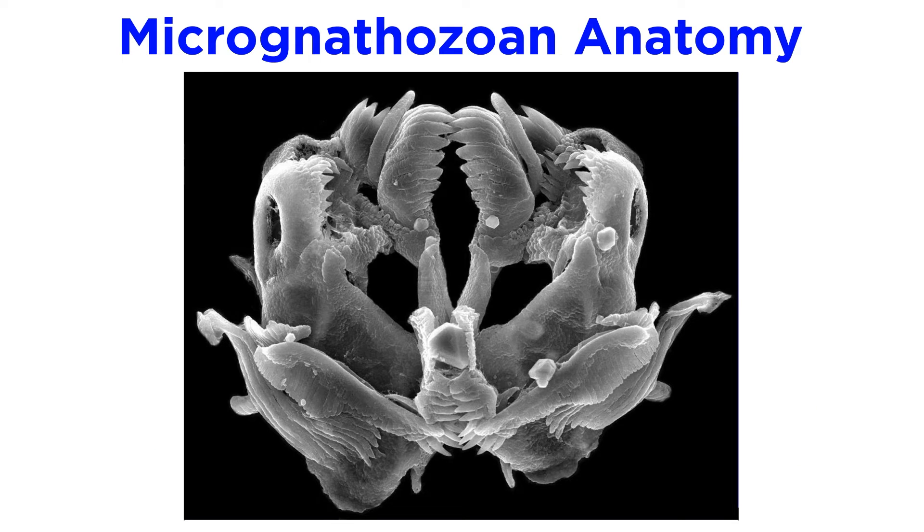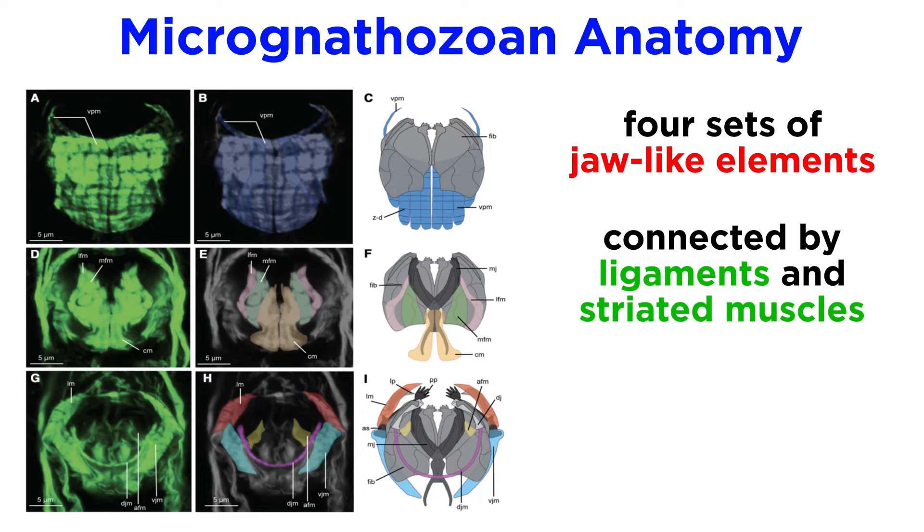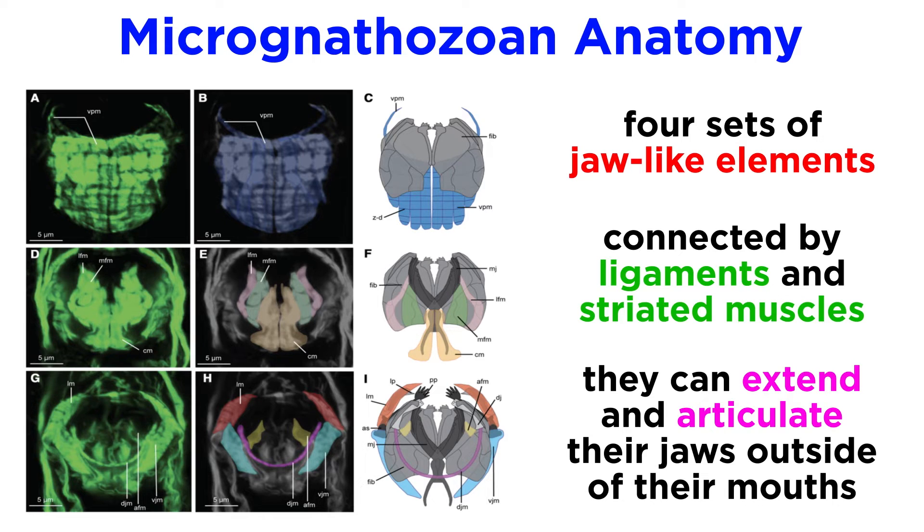They do so with a complex set of jaws that is unlike any other in the animal kingdom. These jaws are extremely complicated, with four sets of jaw-like elements connected by a series of ligaments and striated muscles. They can extend part of their jaw outside of their mouths while eating, and even articulate their jaws entirely outside of their mouths to aid in the regurgitation of indigestible particles.